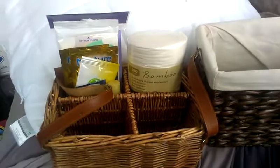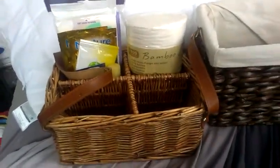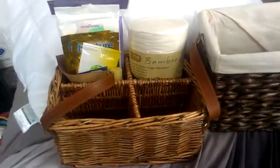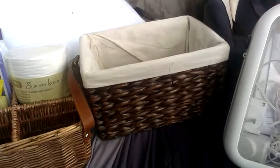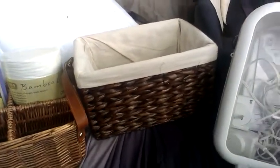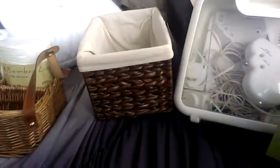I picked this basket up from a secondhand shop and I think I'm just going to have it on top of the drawers and put little things in there. We also have a bookshelf that has 20 squares in it, and we've got these little baskets to go inside the little cubes.